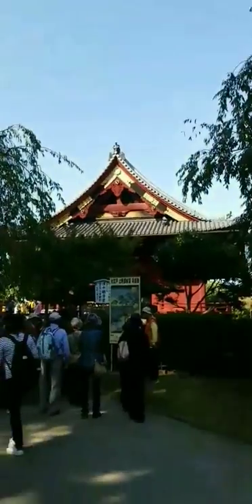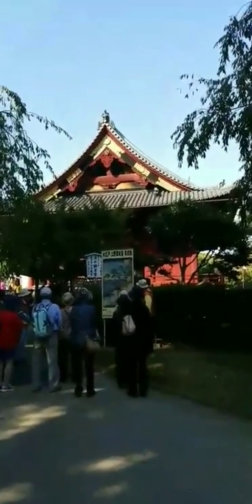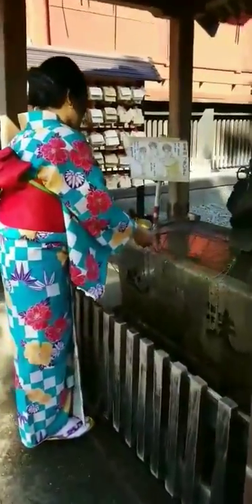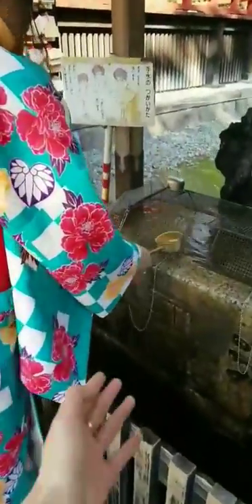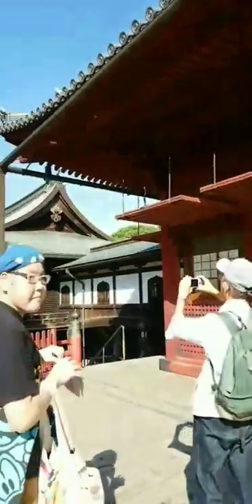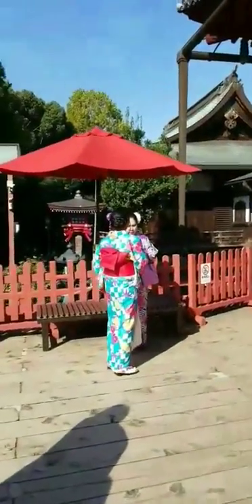So we're gonna walk around with these and take pictures. This is gonna be our first picture spot — it's a really pretty shrine. My sister is washing hands. Such a pretty temple. Oh that's a really pretty picture spot.